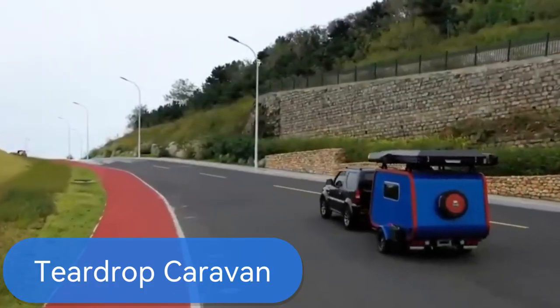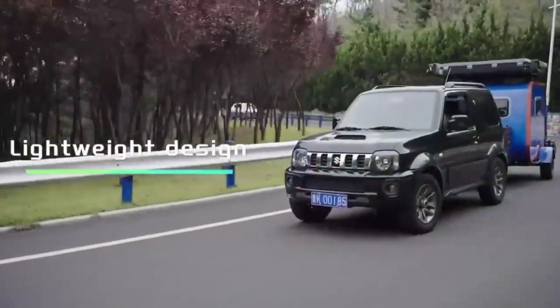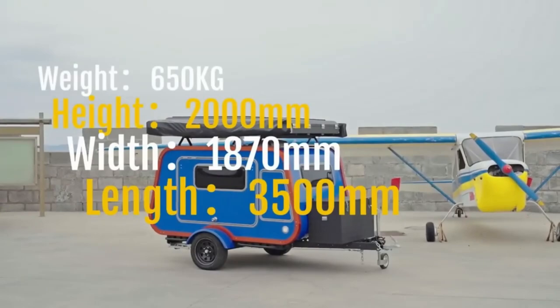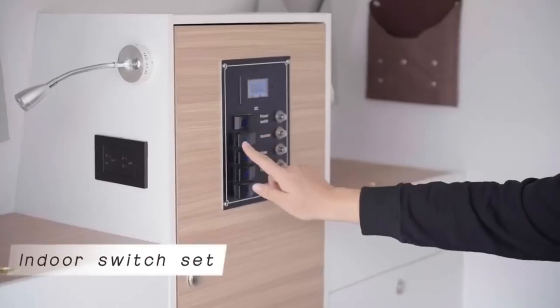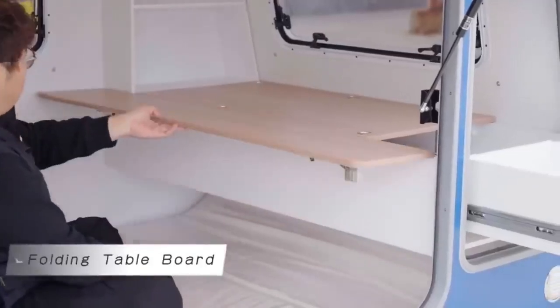Introducing Teardrop Caravans, your ticket to freedom on the open road. These small and stylish trailers offer all the comforts of home without the hassle. With a cozy sleeping area featuring a skylight, a rear kitchen with a fridge and stove, and a sleek design for easy towing and storage, Teardrop Caravans make exploration a breeze.